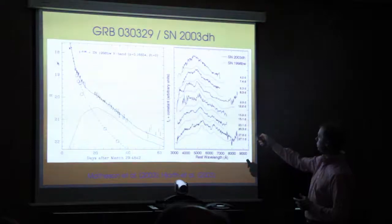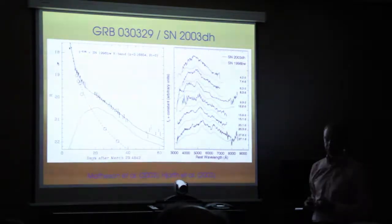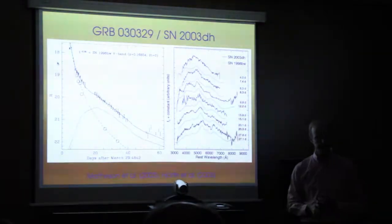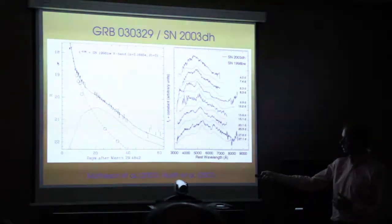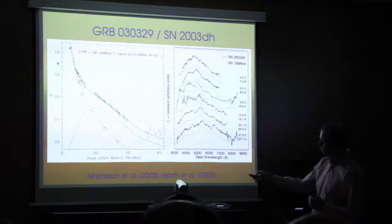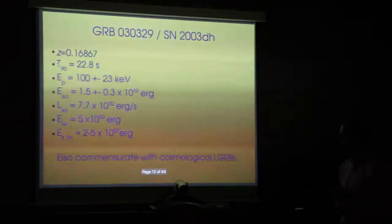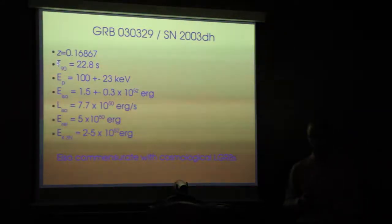In the spectroscopic time series, we have 2003dh plotted alongside 1998bw — which we use as a reference template for every other GRB supernova detected since. For a similar post-exposure epoch, the shape of the spectra are pretty similar. When you decompose the optical light curve into a decaying afterglow and supernova light, using 1998bw as a template, this was the smoking gun confirmation that all long-duration GRBs arise from the core collapse of a massive star.